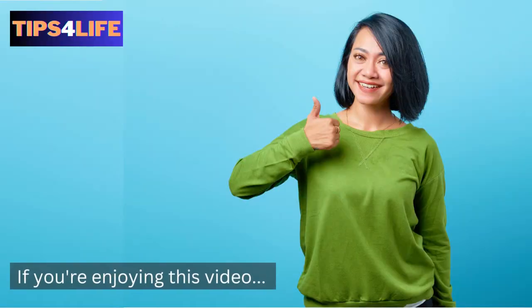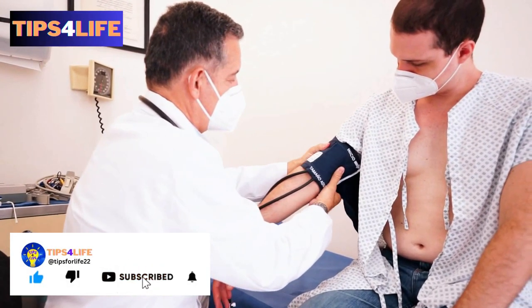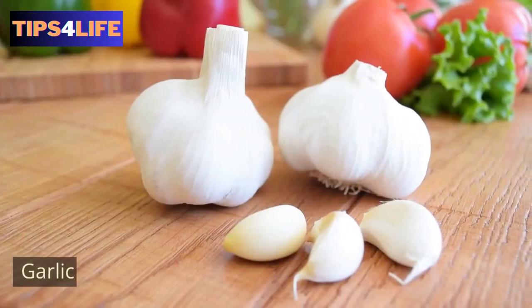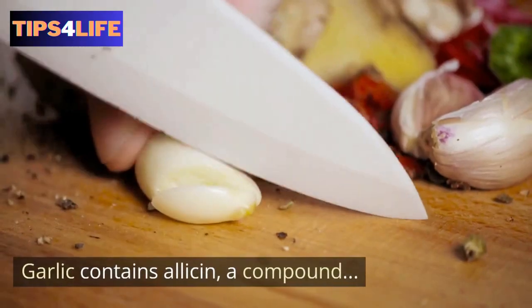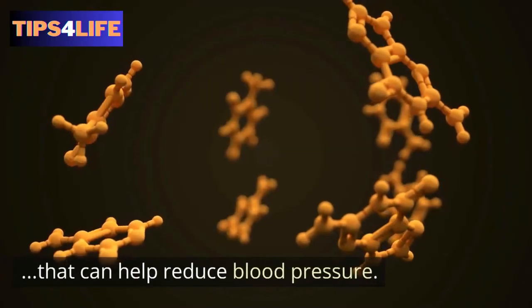If you are enjoying this video, give it a thumbs up and don't forget to subscribe to the channel. 7. Garlic — research has discovered that garlic contains allicin, a compound that can help reduce blood pressure.